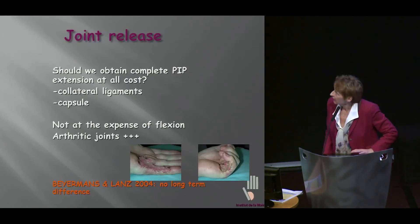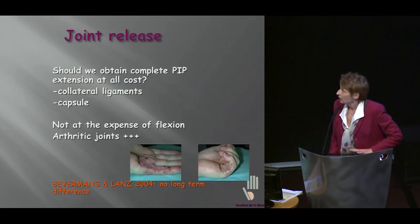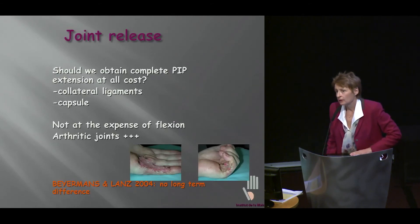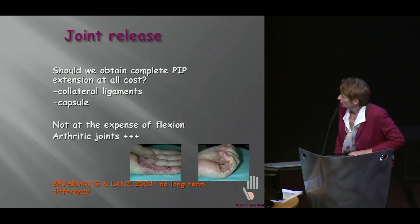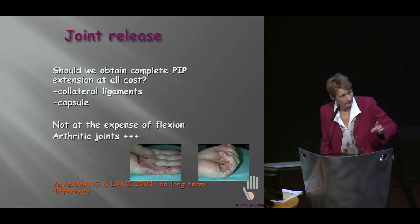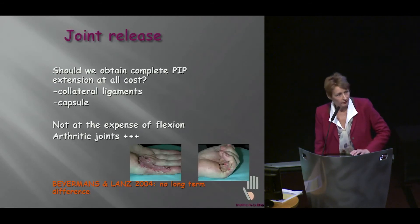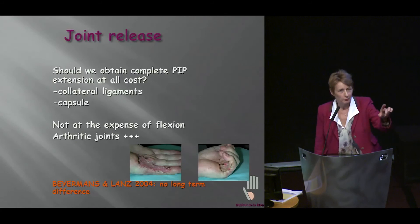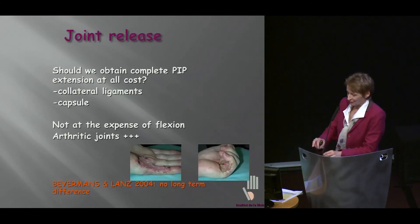Should we obtain complete PIP extension at all costs? Probably not. Some have done collateral ligaments and capsule release. There is a very nice paper by the LANS Group that showed that even if you do those procedures, it does not end up making much difference in the long term. So we should not obtain complete PIP extension at the expense of flexion. And beware of arthritic joints.